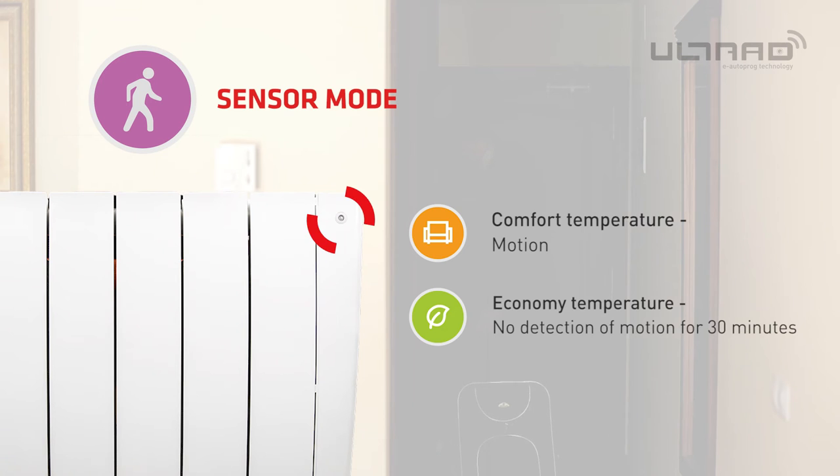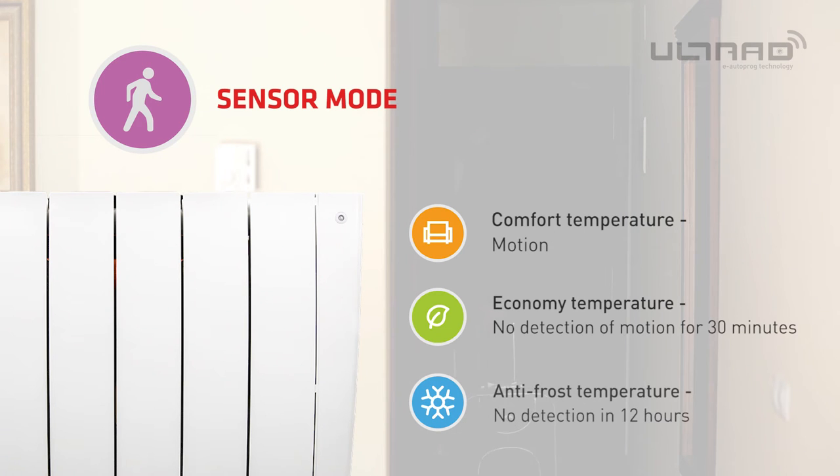If there is no detection for 30 minutes it will then change to economy temperature. After 12 hours the Ultrad will then change to antifrost temperature.